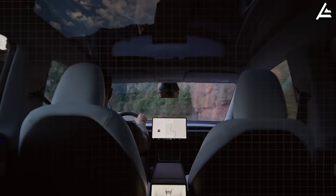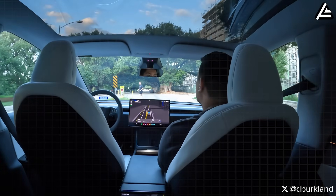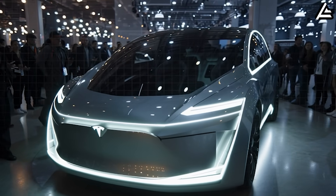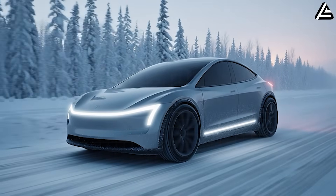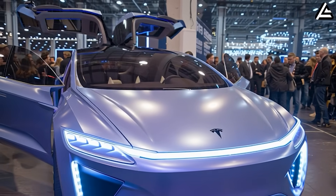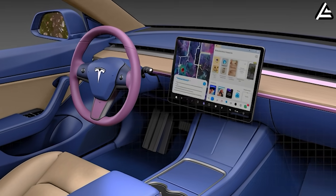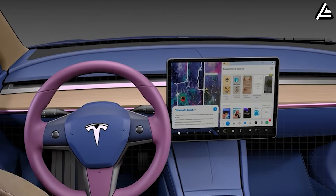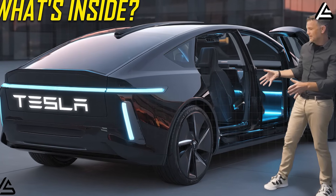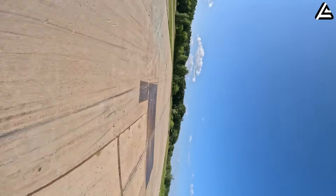For senior drivers, this vehicle doesn't accommodate aging — it compensates for it. Technologically, the distinction matters because accommodation means making compromises, while compensation means engineering solutions that restore capabilities. Every system traces back to aerospace engineering: thermal geometry from orbital mechanics, structural materials from rocket engine programs, cabin atmosphere from life support systems, and seating from zero-gravity ergonomics research. All of these are functional implementations with measurable performance advantages specifically relevant to age-related physiological challenges — a categorical shift in what becomes possible when manufacturing ecosystems converge and engineering knowledge transfers across industries.